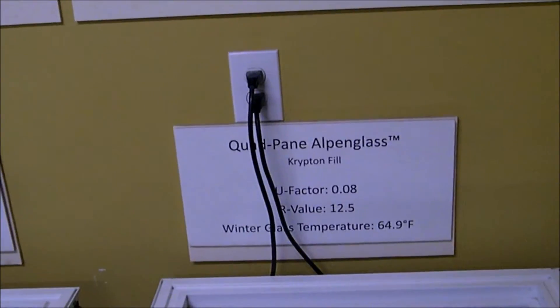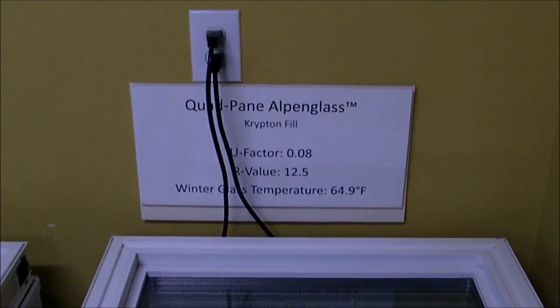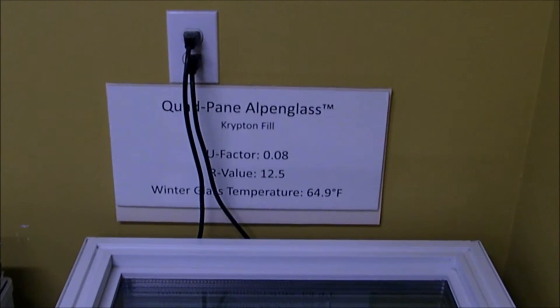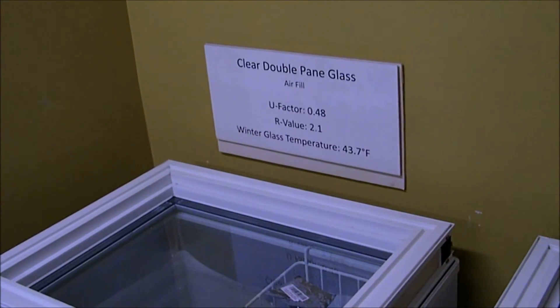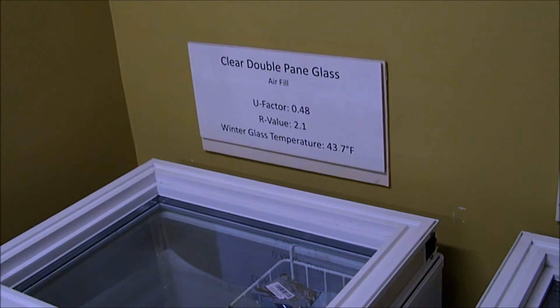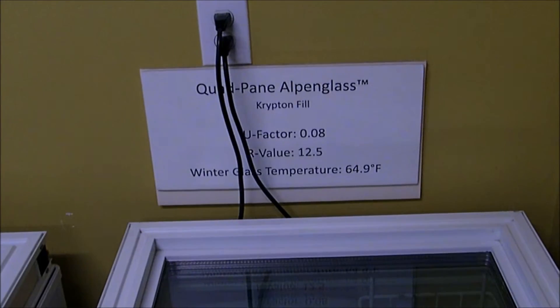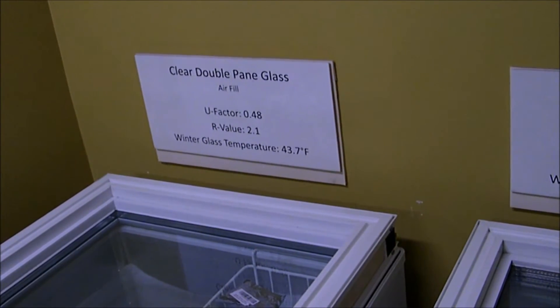The signs over the freezer show that for the quad pane, the winter glass temperature on the other side is almost 65 degrees — not really cold at all. R-value of 12.5. And for your typical double pane window, the R-value is a little over 2, the glass is about 43 degrees, and we said it was about 8 degrees inside the freezer. Same temperature for each freezer, very different results for the temperature of the glass that's going to try to suck heat from your body.